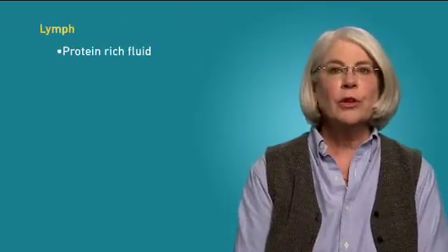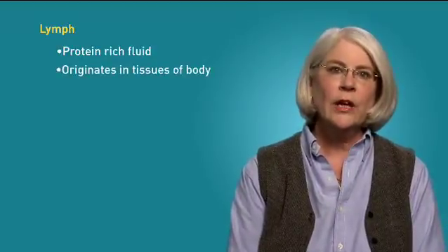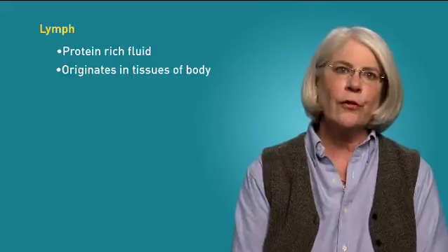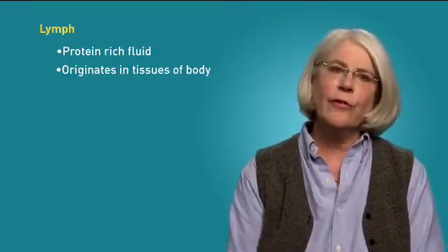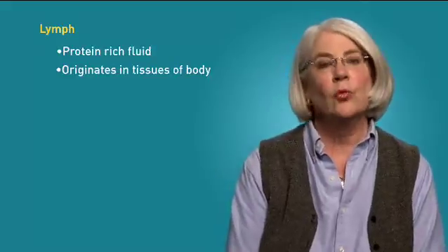In cancer patients, lymphedema usually results from surgery to remove lymph nodes or radiation therapy that damages these nodes. Lymph is a protein-rich fluid that originates in the tissues of your body. The Greek physician Hippocrates first described the lymph nodes as early as the 5th century BC. The Romans gave lymph its name from the Latin word for water.